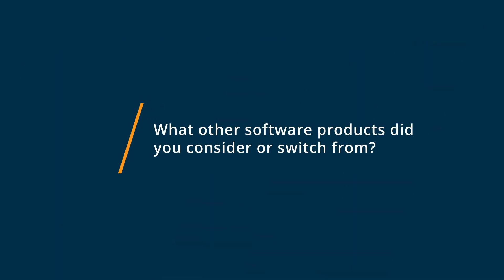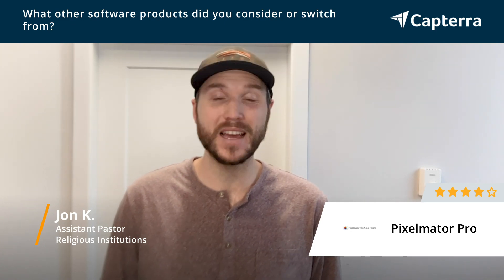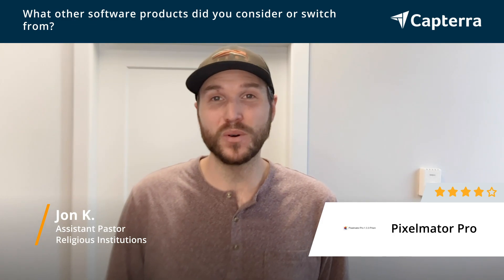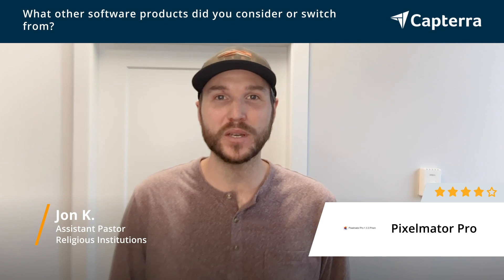So before we started using Pixelmator Pro, we were doing a handful of different things, trying different editing software, photo editing software. And really, it came down to both cost and effectiveness, which is why we switched over to Pixelmator Pro.